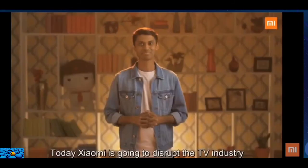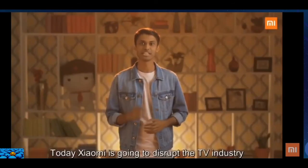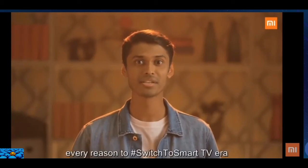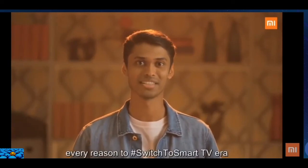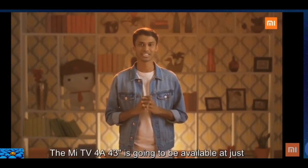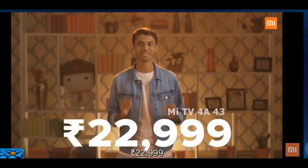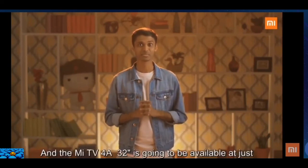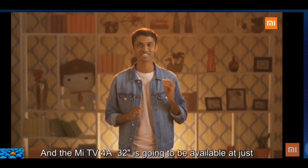Today, Xiaomi is going to disrupt the TV industry. With our honest pricing, we are giving you every reason to switch to the smart TV era. The Mi TV 4A 43-inch is going to be available at just 22,999 rupees, and the Mi TV 4A 32-inch at just 13,999 rupees.